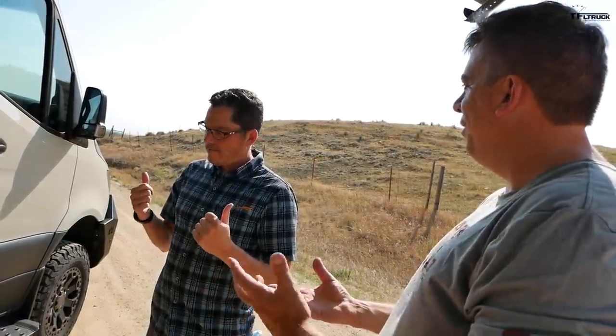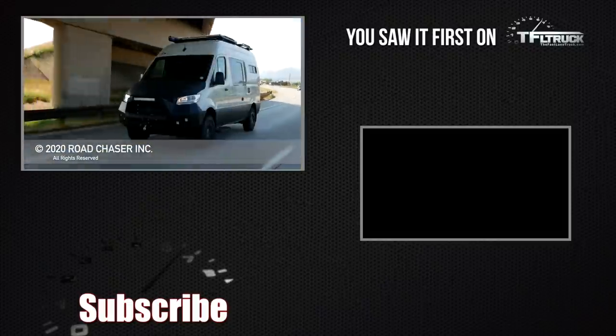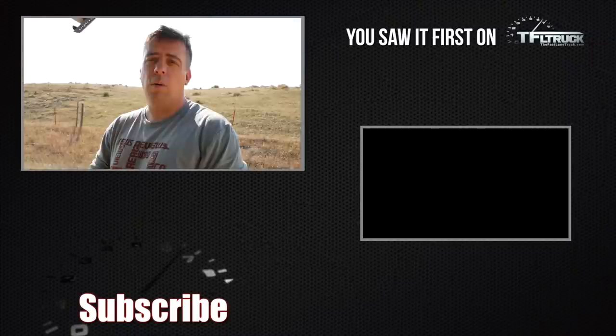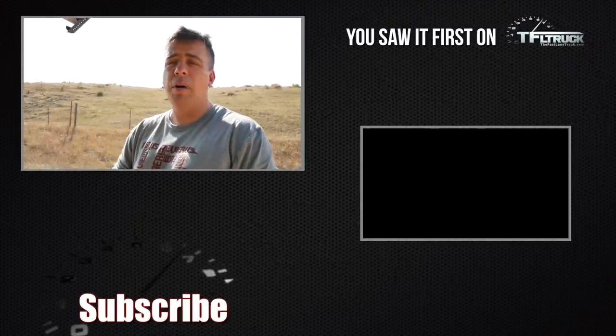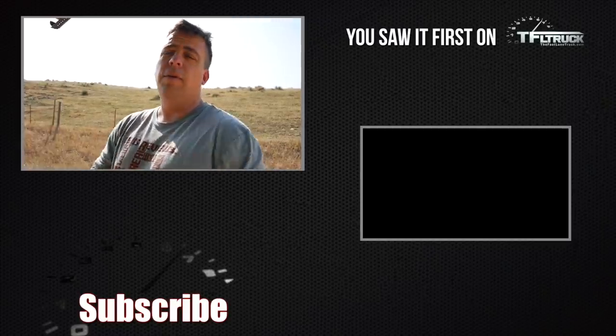Thanks for showing the van to us — glad I was able to. If you want to see more RVs, motorhomes, and trailers for camping, stay on this channel — TFL Truck — for TFL Camper Corner, and head to TFLTruck.com for more news, views, and real-world van life and RV reviews.